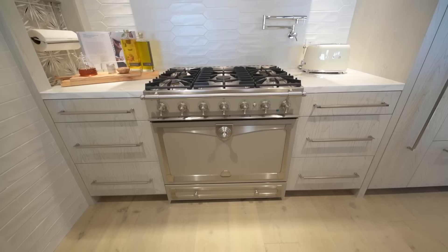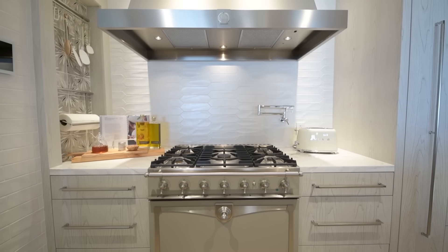This is the most efficient kitchen that you can have.